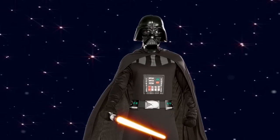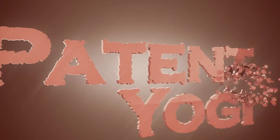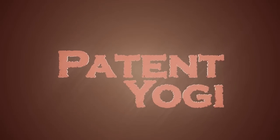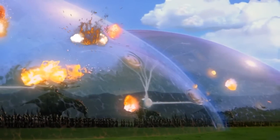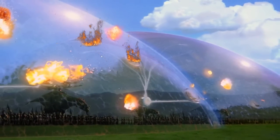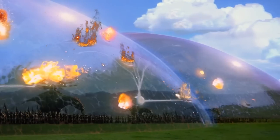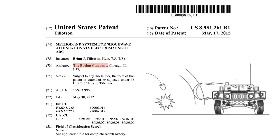Boeing patents force fields from Star Wars. In the Star Wars universe, force fields are shown as impenetrable walls that keep blaster fire from harming the ships. This week, Boeing was issued a patent for generating force fields that keep shockwaves from harming military vehicles.